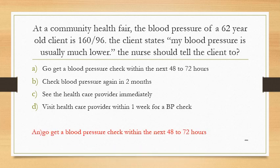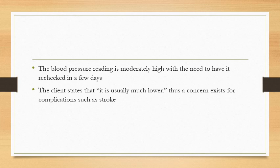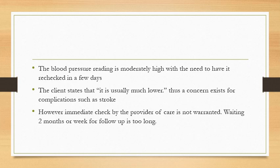The answer is to go get a blood pressure check within the next 48 to 72 hours. The blood pressure reading is moderately high with the need to have it rechecked in a few days. The client states it is usually much lower, so a concern exists for complications such as stroke. However, immediate check by the provider is not warranted, and waiting 2 months or a week for follow-up is too long.